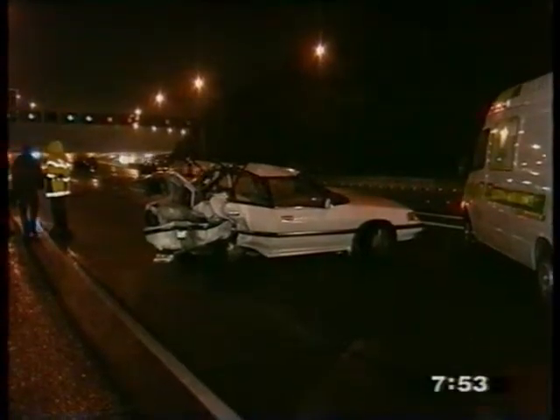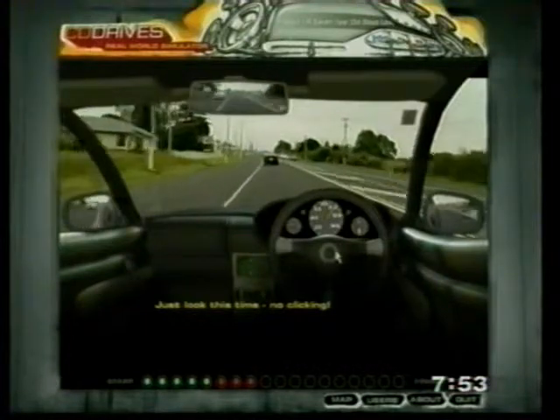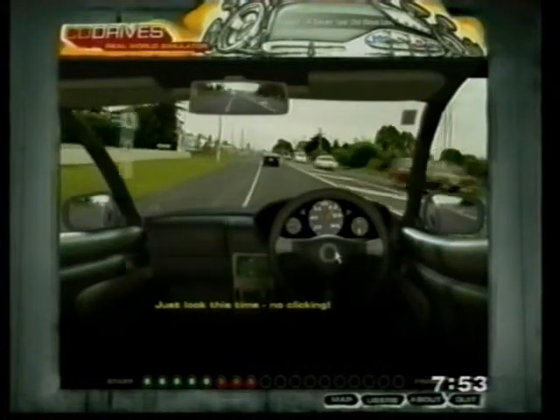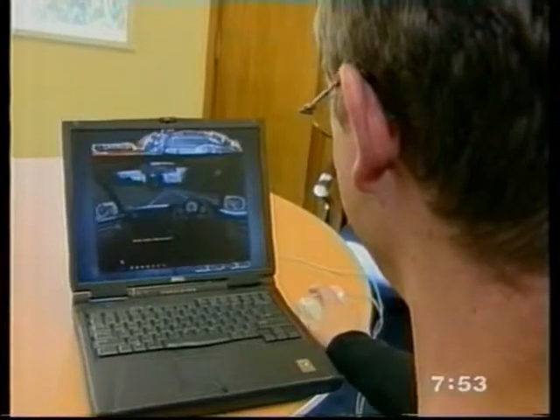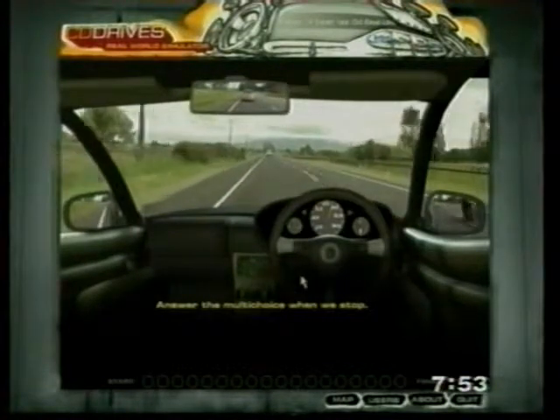Around 50 people died in crashes involving learner drivers last year. CD Drive is part of a new initiative targeting those drivers aged between 15 and 19. It's not theoretical — it's really practical on the computer and the simulations are quite real. The program doesn't teach them to drive; instead it's aimed at making young people aware of their surroundings through scanning mirrors and identifying hazards.